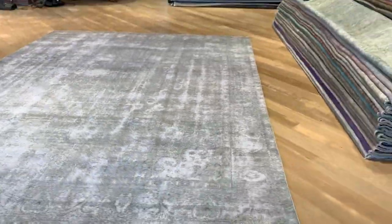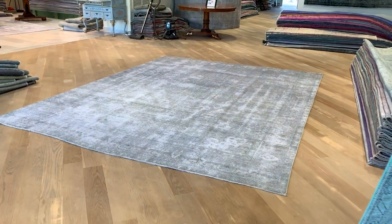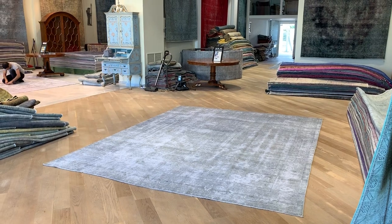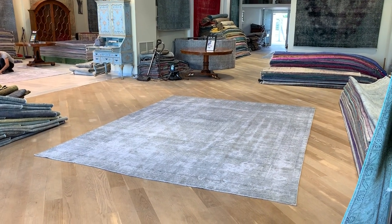For these reasons we decided to add this carpet to our clearance section. This is a great chance for anybody looking for a really beautiful, big-size carpet at an exceptionally low price. This is a great choice.